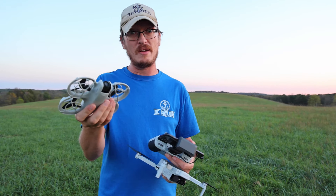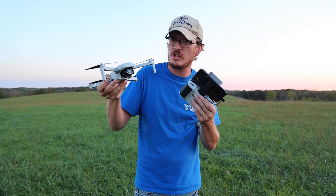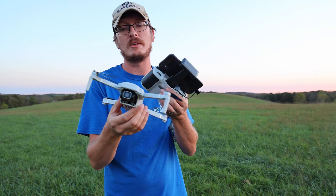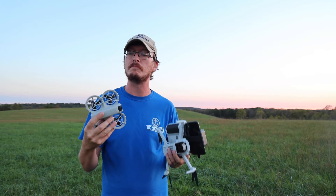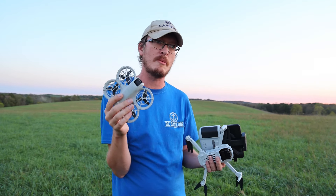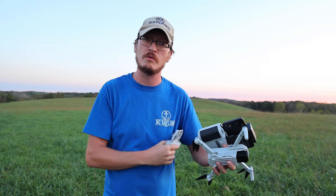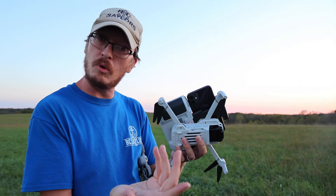Off camera, Abby was asking which one has the gimbal — after watching the fire tower video of the Holystone she was impressed. The camera on the Holystone can be tilted up and down, it just doesn't have a stabilized motorized gimbal — it's all digital electronic image stabilization. Both drones have optical flow visual position hold on the bottom, but the Holystone has GPS and return-to-home. The NEO has internal storage — around 32 gigs — while the Holystone has a micro SD card slot, giving you the option to upgrade to much more storage.